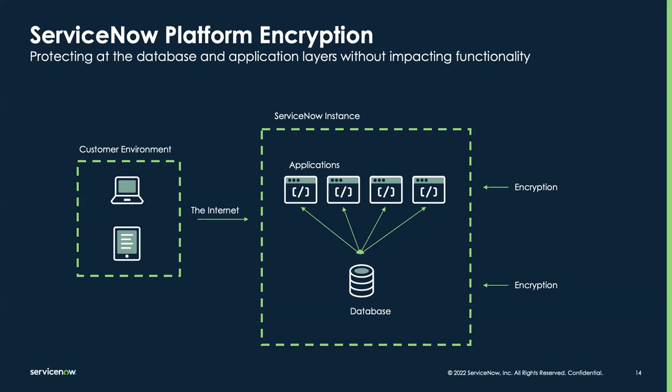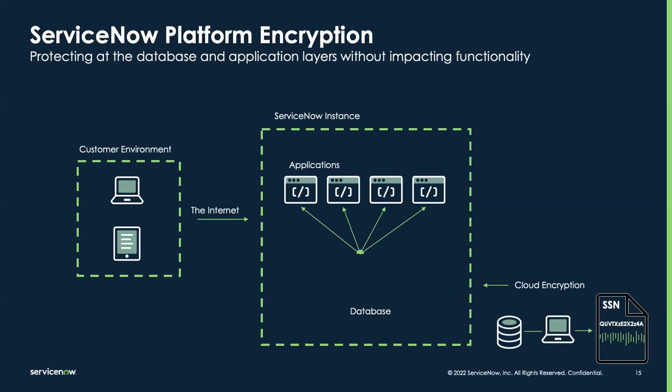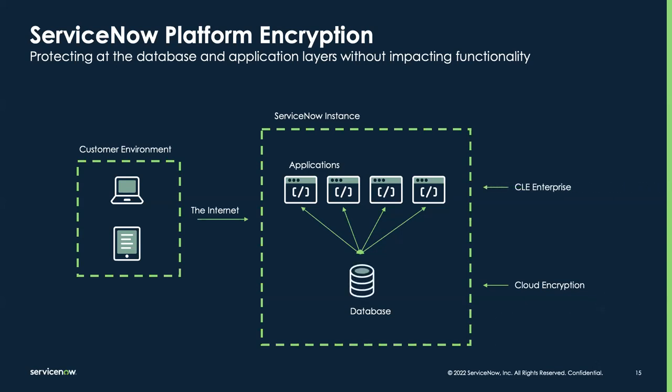Cloud encryption works at the database level, meaning all data stored for the customer instance is encrypted at rest. The protection is similar to our older products like database encryption or full disk encryption — if a hard drive were physically stolen from a data center, that data would be encrypted and unreadable. This is great for protecting the theft of physical hardware; however, it does not give any additional protection inside the app itself if somebody is logged in.